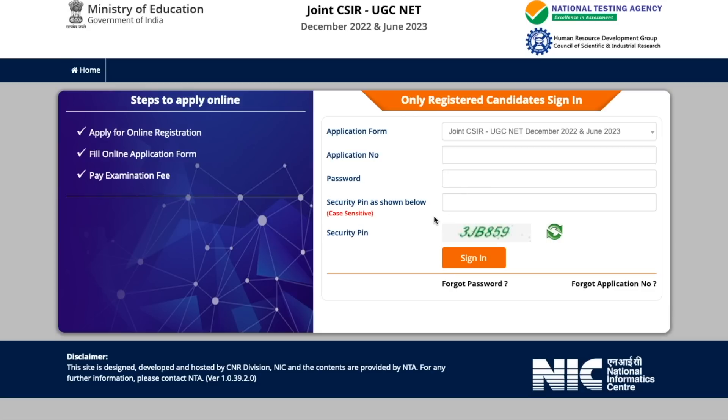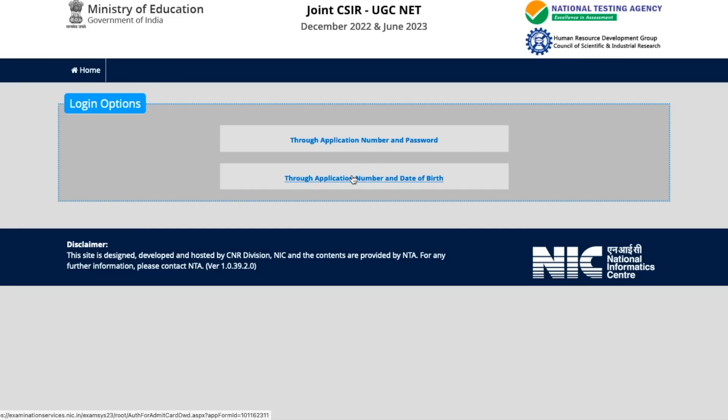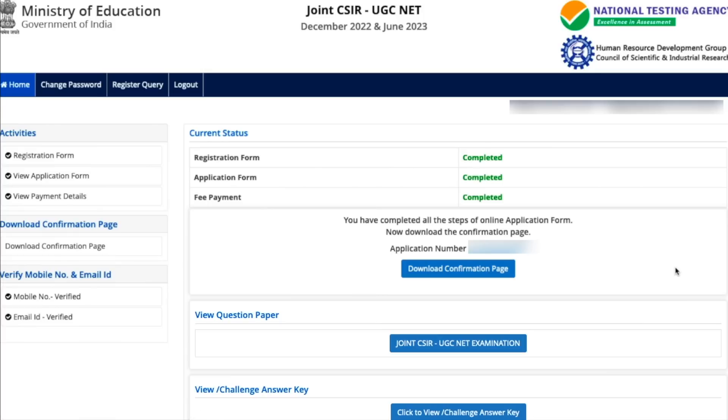If you click on either option, you will get a login page where you fill your application number and password. If you choose the other option — through date of birth — you will get a field to fill your application number and date of birth. I'll quickly log in and show you the next steps. Once you log in, this is what you will see — your registration form, application form, and other details are shown here.